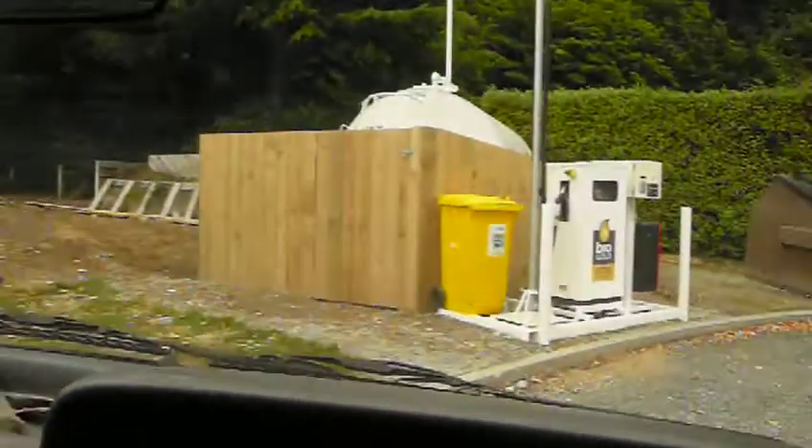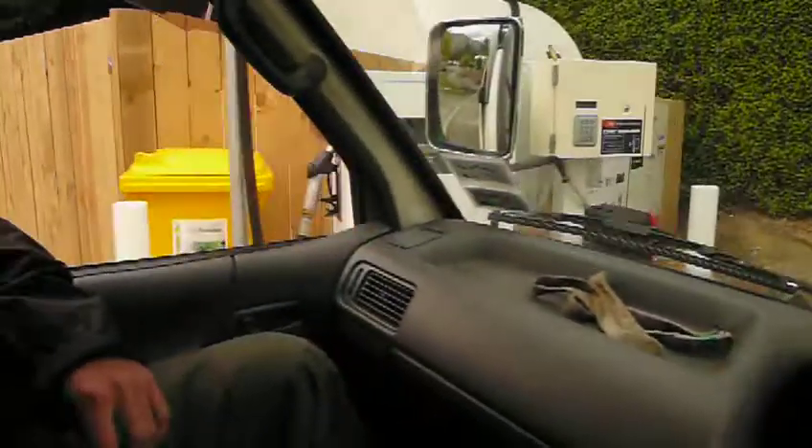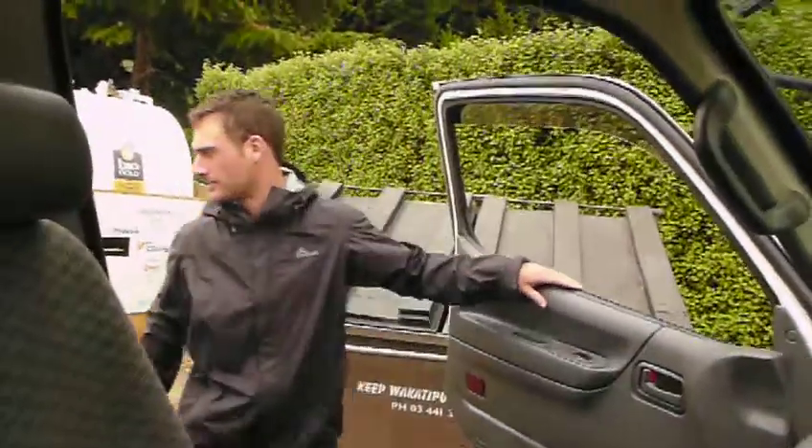So here we are at the pumps for the biodiesel, which we're going to pump for the first time into our van. 20% and we're going to see how it works.